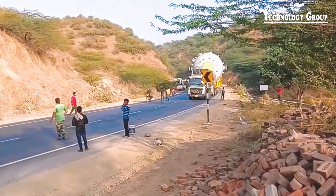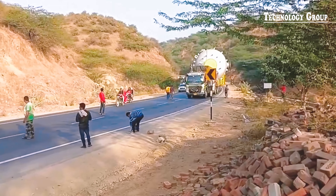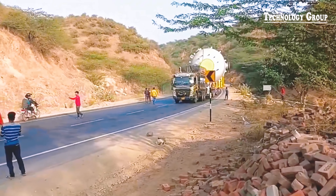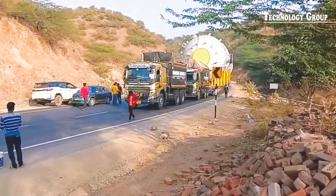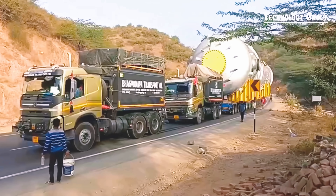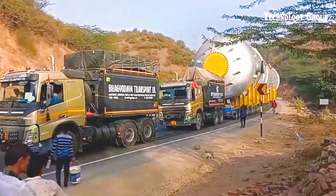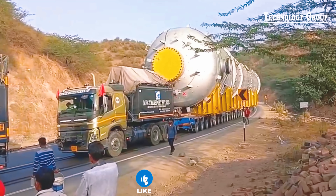With a powerful 500-horsepower engine, the Volvo truck easily turns around on tight terrain. Its flexible steering system and stable operation help the vehicle move safely and efficiently, even in difficult situations.